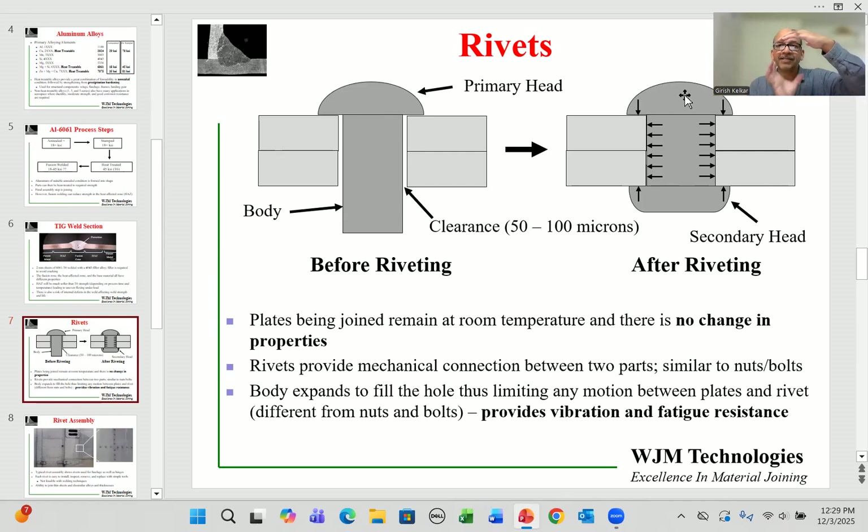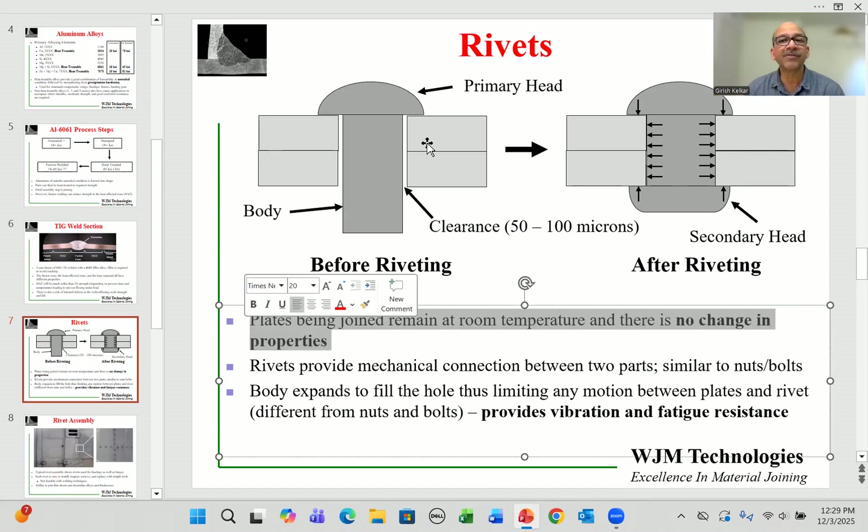During riveting, force is applied from the other side with a specially designed tool. The rivets are small and made of aluminum, so forces are not very high, and a secondary head is formed in the process. This riveting is done at room temperature, so there is no change in the properties of the base metal. If the material is 6061 in T6 temper, it will continue to have the same properties after riveting.